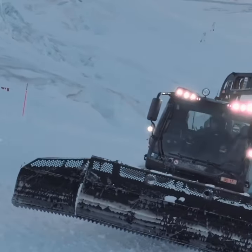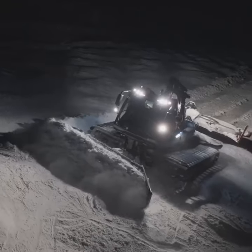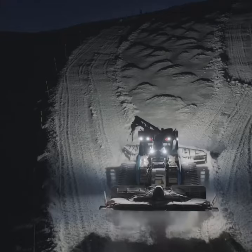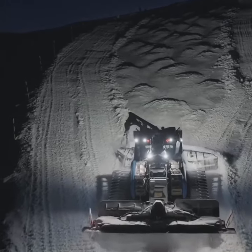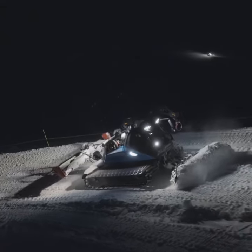Snowcats on the ski slopes are generally fitted with internal combustion engines, usually diesel, providing the necessary power to move through snow. The power of these engines varies depending on the model and specific application, but they typically range from 100 to 500 horsepower.